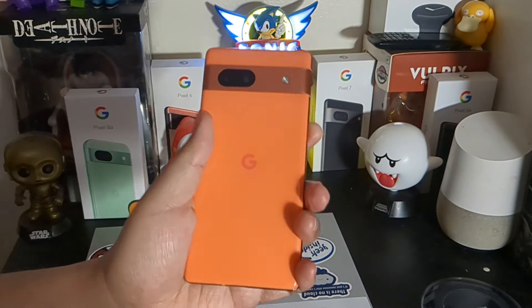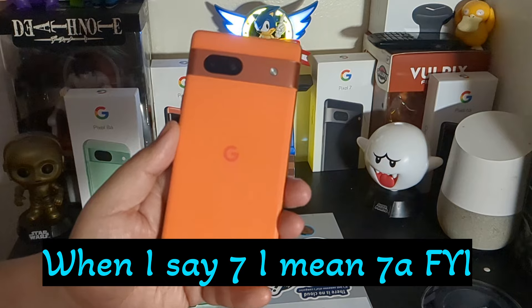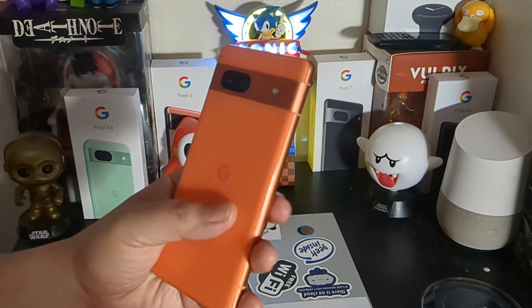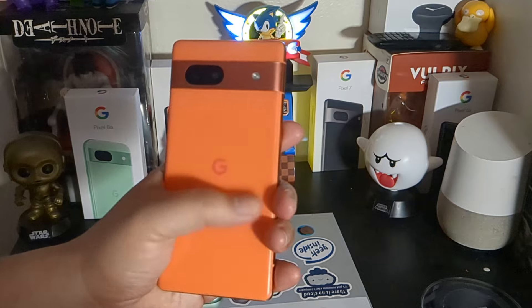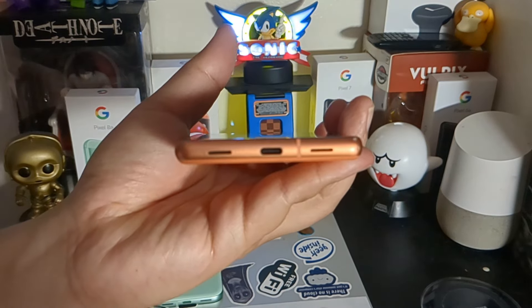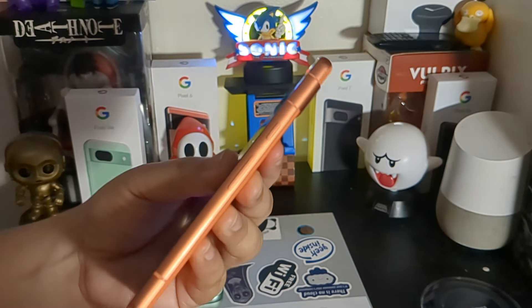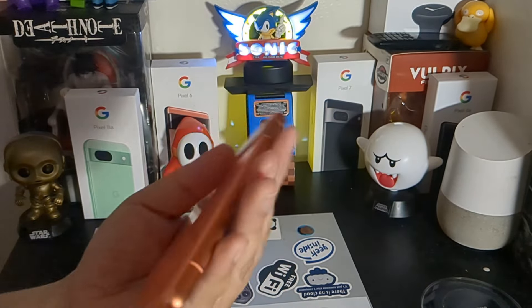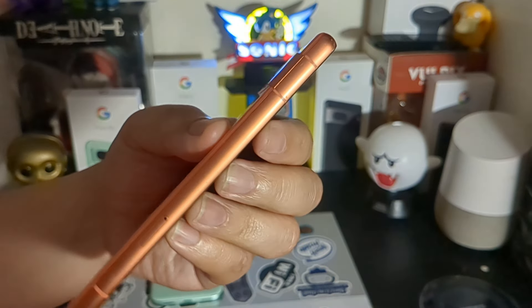With the Pixel 7a running the Tensor G2 — a 5 nanometer processor — I'm not saying it's super slow, it's not. But when you run it side-by-side with the Pixel 8a, as I have for the past couple of weeks, you can clearly see a difference in the fluidity of the user interface.